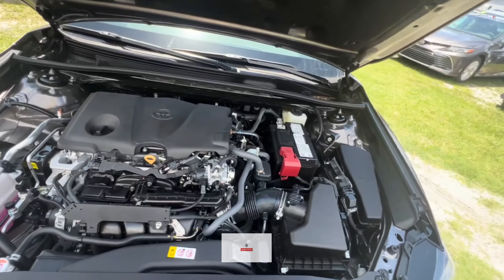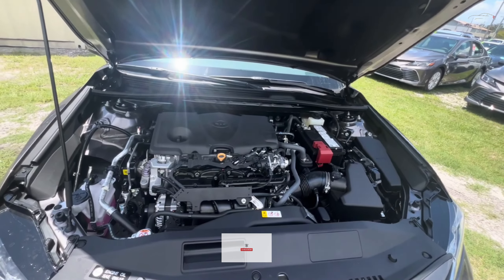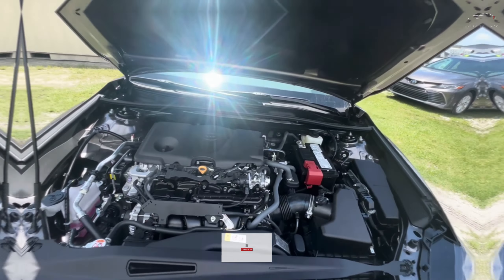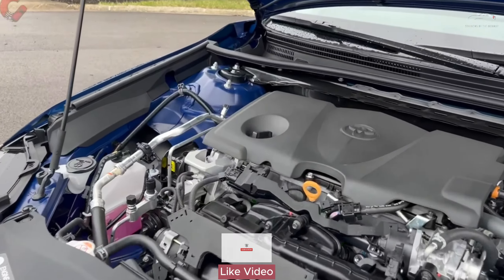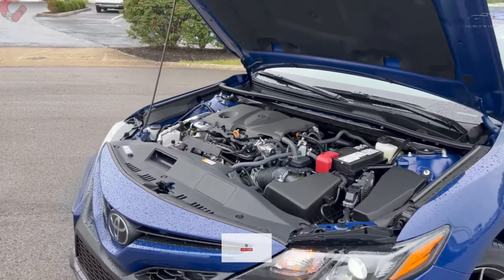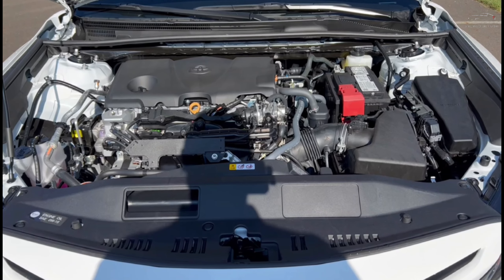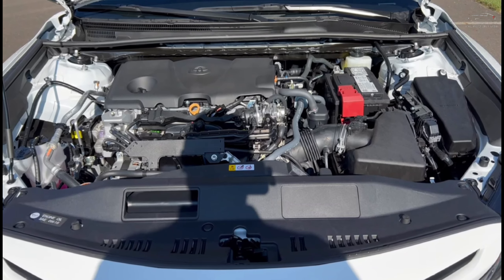While the Camry retains its six-cylinder powertrain on one end of the lineup, with a V6 boasting 301 horsepower, its closest rivals — the Honda Accord and Hyundai Sonata — have switched to four-cylinder engines. This means that Toyota also impresses with its hybrid four-cylinder trim, providing exceptional fuel efficiency.